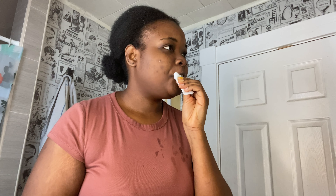First thing after all that is a lip balm. It's the first step I always do — my lips get very, very dry.